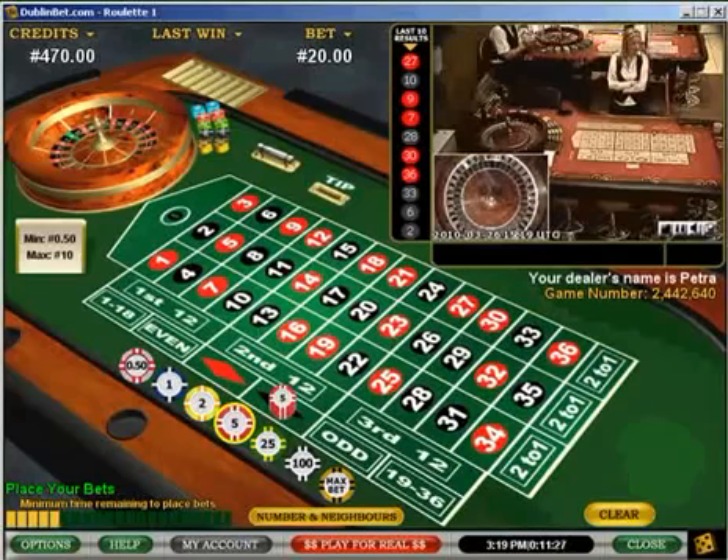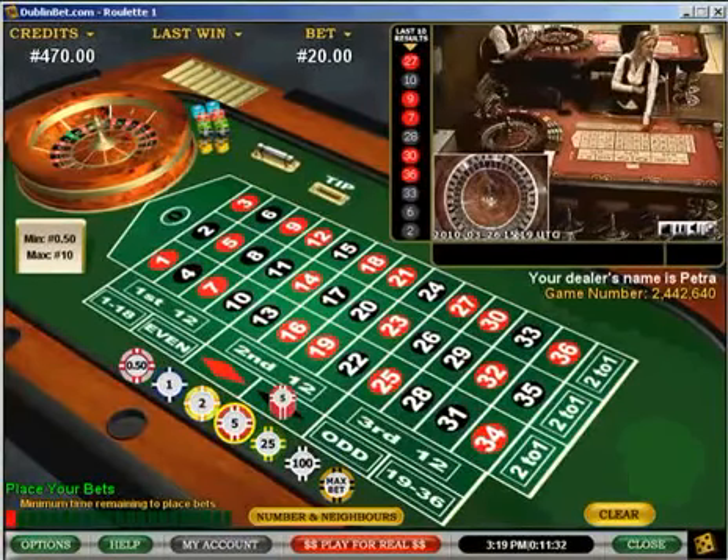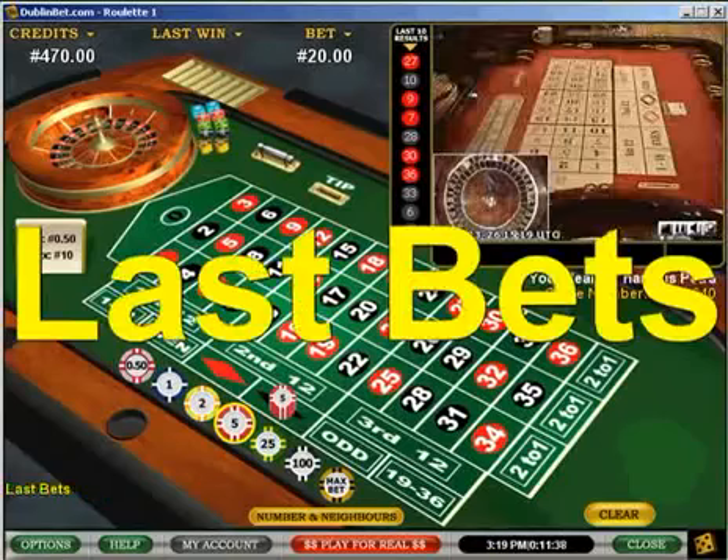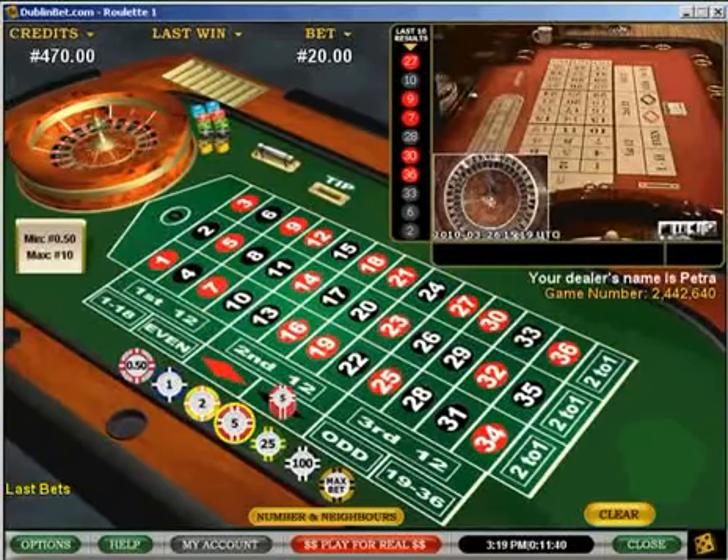So I'm going to bet 20 Euros, and I bet it on the same bet — 20 Euros on black. You can see here we're coming up, and the idea is that by doubling up I can ensure I make a profit when I finally do win.